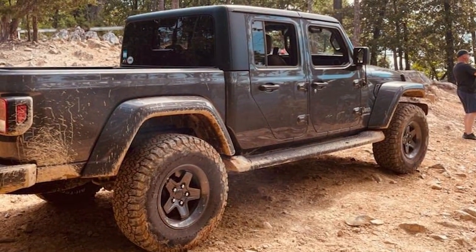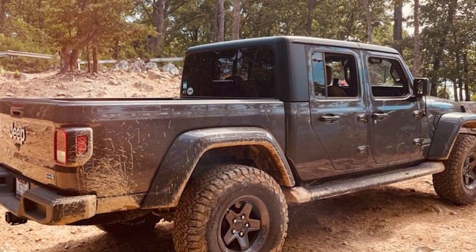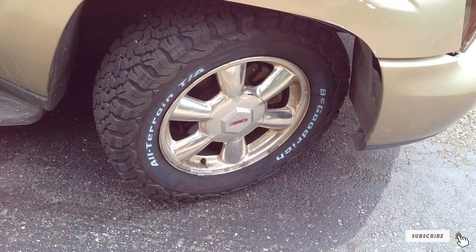Whether navigating through deep snow or cruising on dry highways, the BF Goodrich All-Terrain T/A KO2 remains a reliable choice for drivers seeking a blend of performance, safety, and durability.